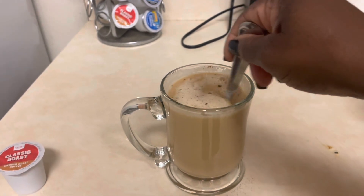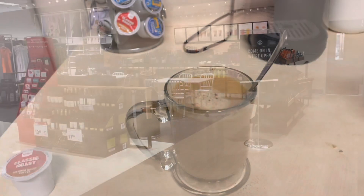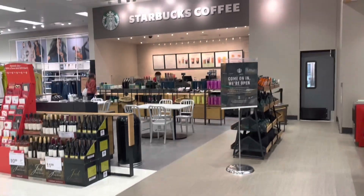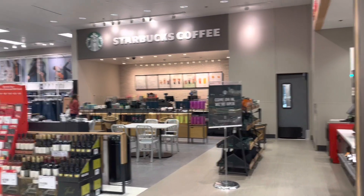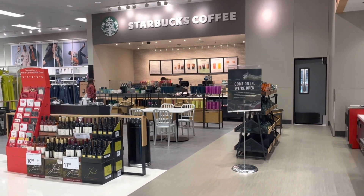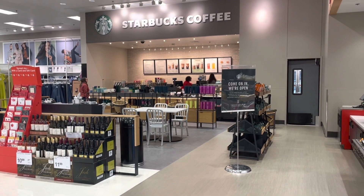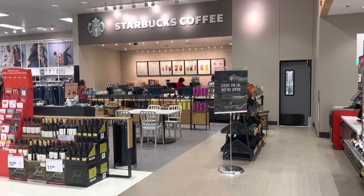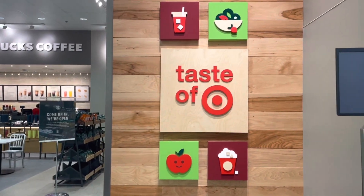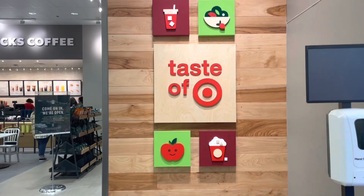So how are my chick babes doing this morning? I just finished my morning workout, and so I am at our Target — this is our new remodeled Starbucks and our new remodeled Target — so I'm going to grab me a little something while I browse a bit.